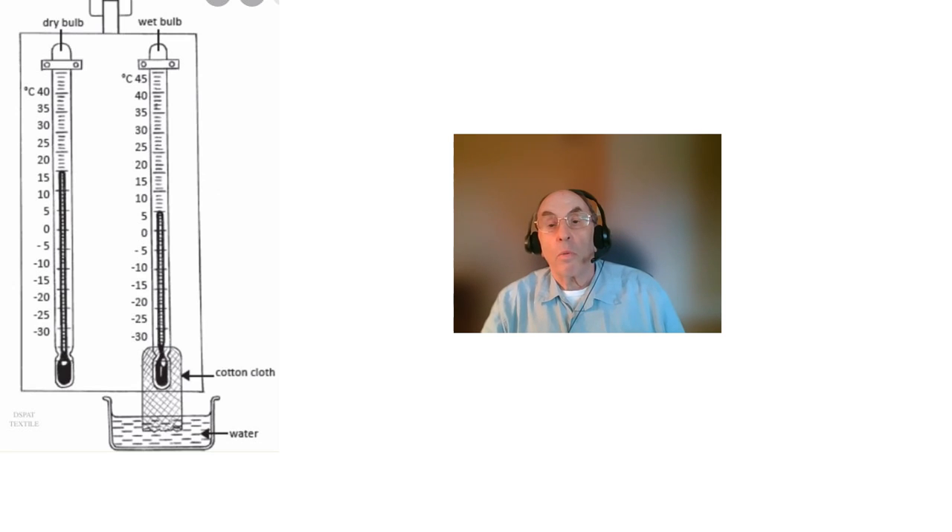The amount by which the wet bulb thermometer reads lower than the dry bulb thermometer depends on just two factors: the dry bulb temperature and the relative humidity in percent.